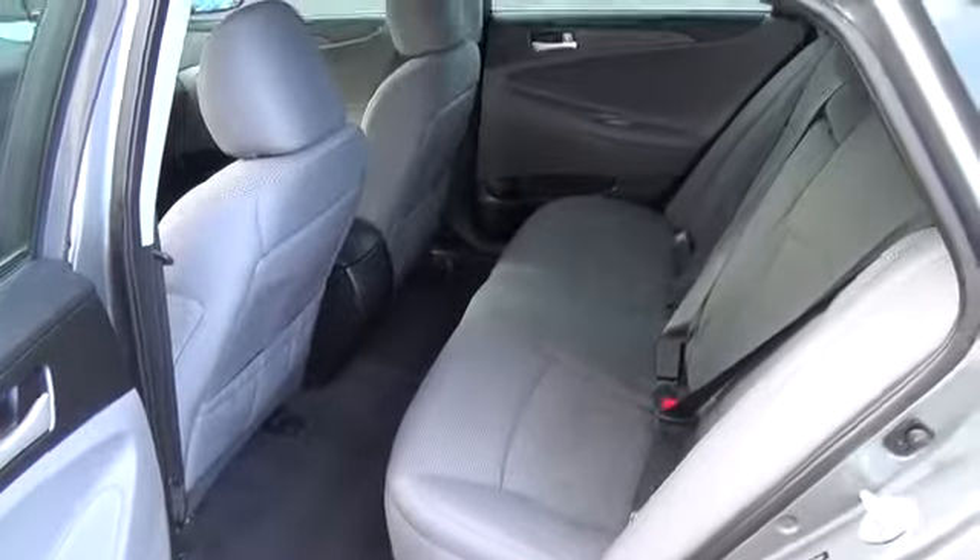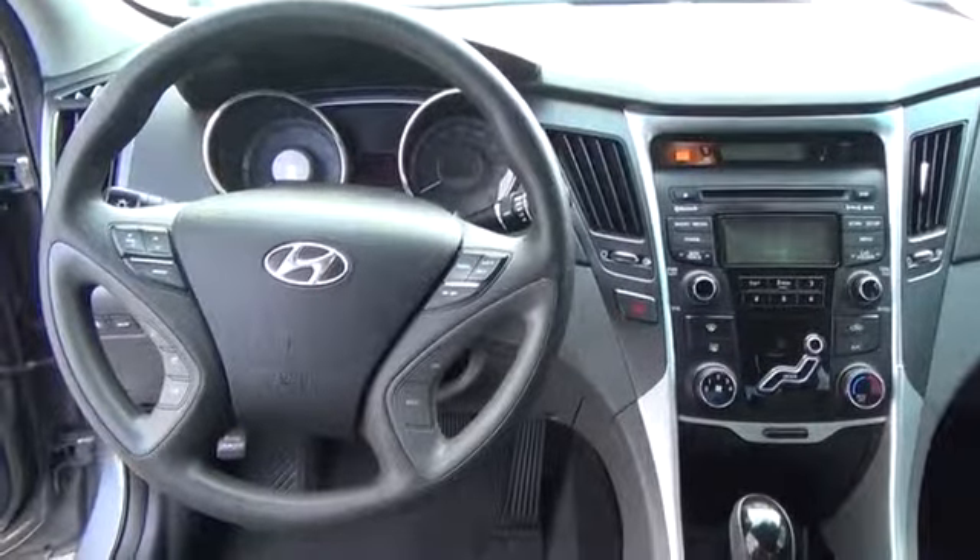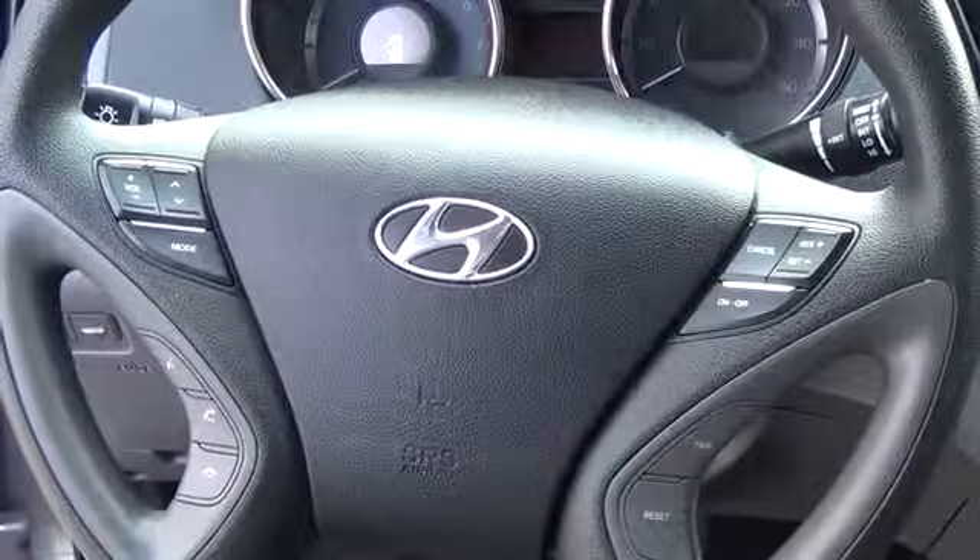Under the hood of our Sonata is a 2.4-liter engine that produces a healthy 198 horsepower and is paired to a quick-shifting six-speed automatic transmission, which together achieve an outstanding 35 miles per gallon.